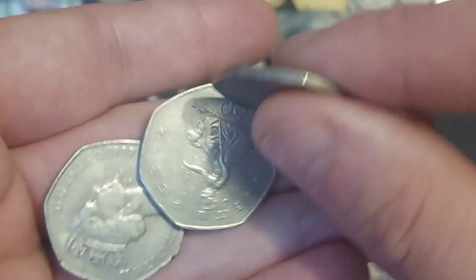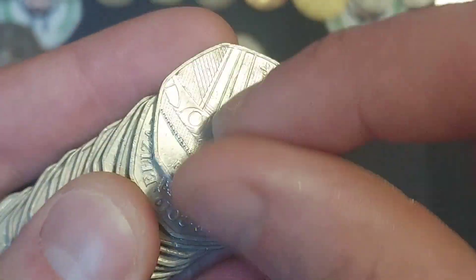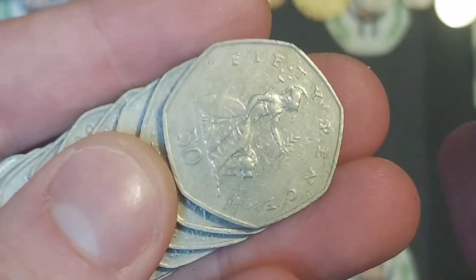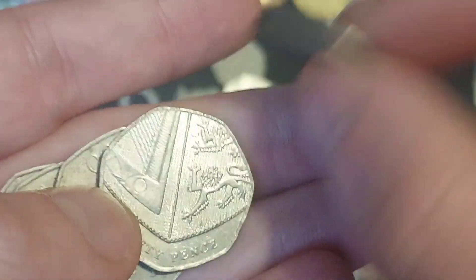Coin number three is a Beatrix Potter coin — it is indeed the Mr. Jeremy Fisher, released in 2017. If you are new to coin collecting, 13 different Beatrix Potter designs were released for UK circulation, all on the 50 pence, from between 2016 and 2018. The 2019 and 2020 Peter Rabbit were unfortunately never released for circulation.